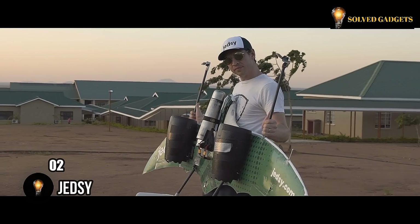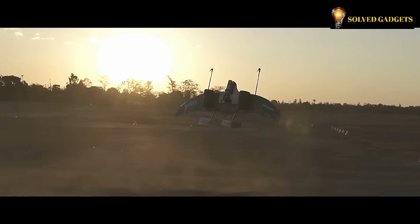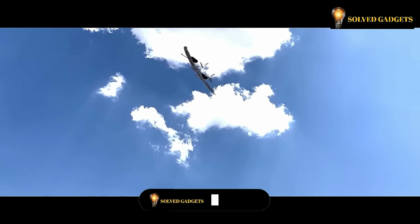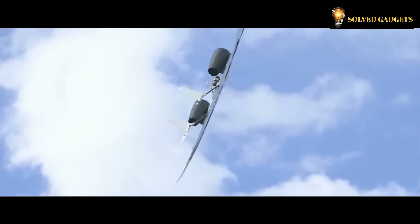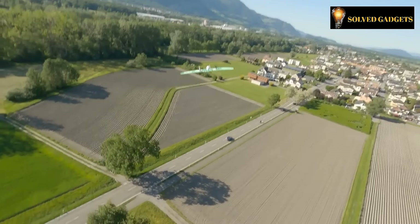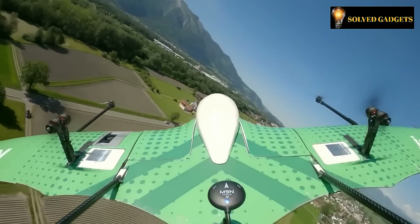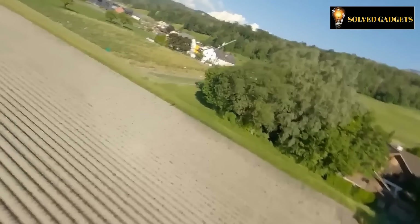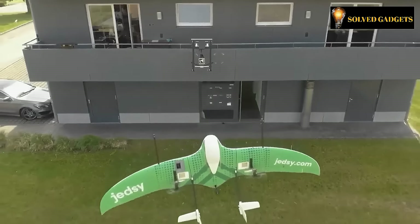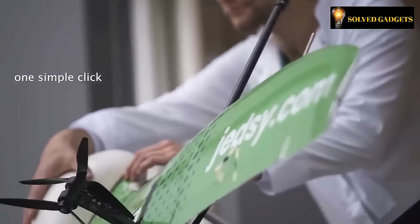By 2028, the drone delivery market is projected to soar to a staggering $54 billion. The Swiss company Genzee stands out prominently, providing customers with a choice of three delivery options: the drone can either land on the ground, attach itself to a specialized frame near the window, or drop the cargo using a parachute. The vehicle boasts a maximum speed of approximately 144 kilometers per hour, a range of 100 kilometers on a single charge, and a noise level as low as 30 decibels. Genzee is actively seeking operators, engineers, and programmers to join their team.